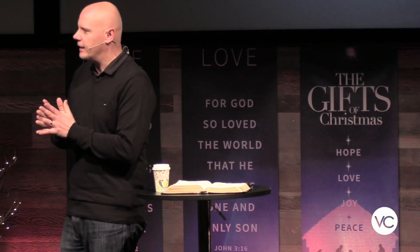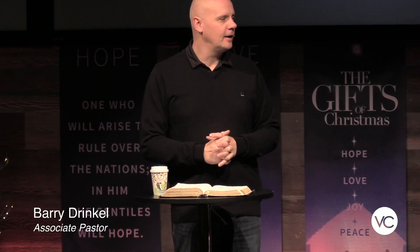This morning we're on the last one of our Gifts of Christmas and we're talking about peace. You may recognize these symbols on the screens as symbols of peace. They're pretty recognizable and pretty universal around the world.